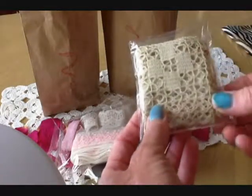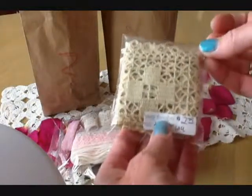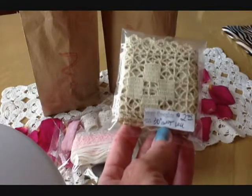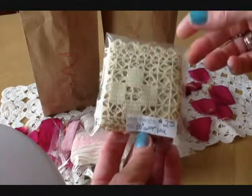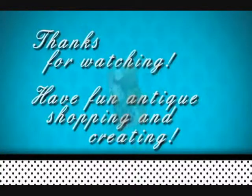Look at this lace — crocheted, hand-crocheted antique lace. $2.75, 30 inches. Isn't that beautiful? That is mystery bag one. I got tons. Ready for mystery bag two?